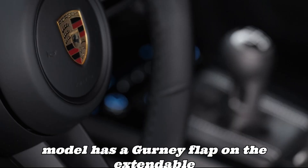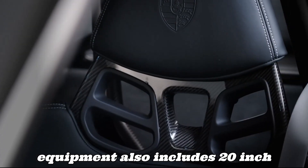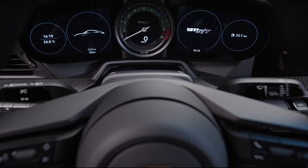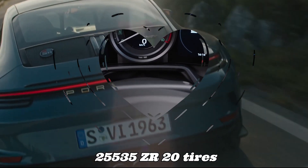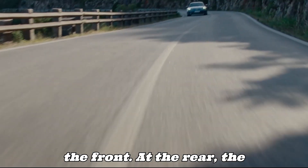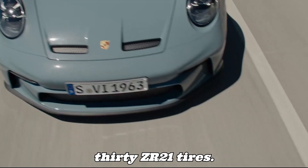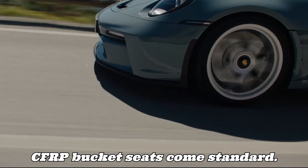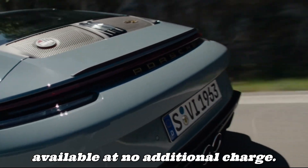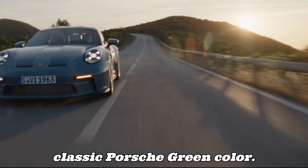The aerodynamics are optimized for public roads rather than circuits. The anniversary model has a gurney flap on the extendable rear wing as standard. Standard equipment also includes 20-inch front and 21-inch rear lightweight center-lock magnesium wheels. The ultra-high-performance 255/35 ZR20 tires ensure an extraordinary level of grip at the front, while the rear has 315/30 ZR21 tires. CFRP bucket seats come standard, and four-way adjustable sports seat plus are available at no additional charge. The instrument cluster and clock of the sport chrono pack are finished in a classic Porsche green color.